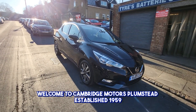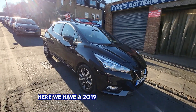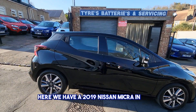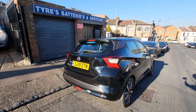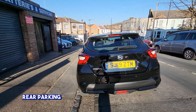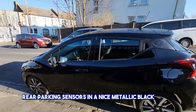Welcome to Cambridge Motors Plumstead, established 1959. Here we have a 2019 Nissan Micra Tecna in black, with remote locking, cameras, rear parking sensors, in a nice metallic black color.